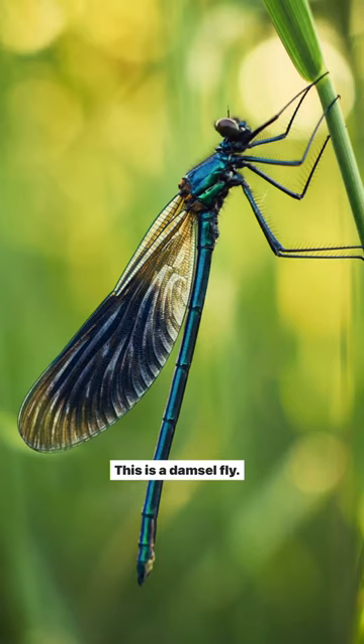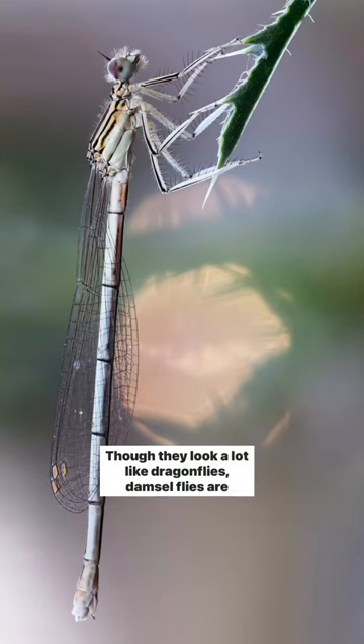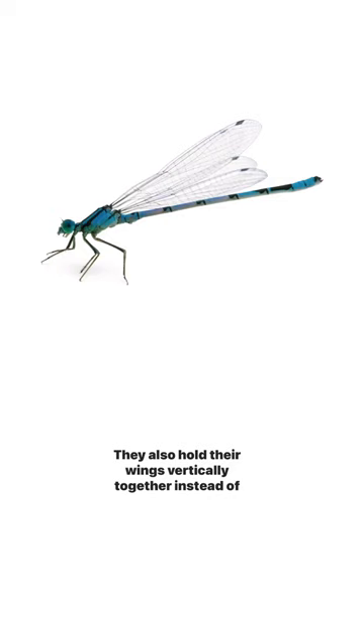This is a damselfly. It is a beneficial insect that is mainly found near shallow, freshwater habitats. Though they look a lot like dragonflies, damselflies are smaller and more delicate in comparison. They also hold their wings vertically together instead of horizontally as dragonflies do.